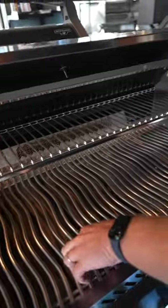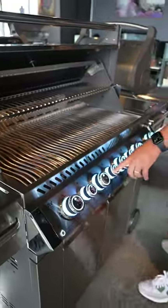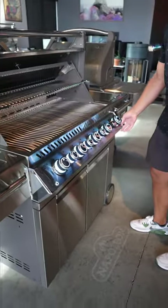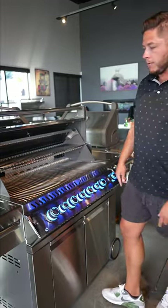We get a full rotisserie kit standard. We get thicker cooking grates, all stainless steel. Our control panel is going to be fully lit up with a multicolor option, and it's going to have motion lighting on the floor.